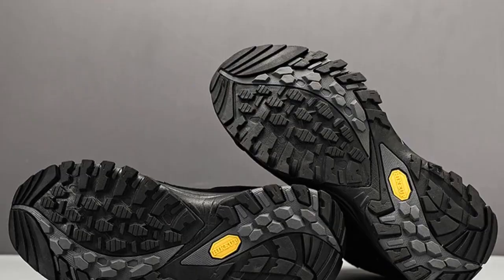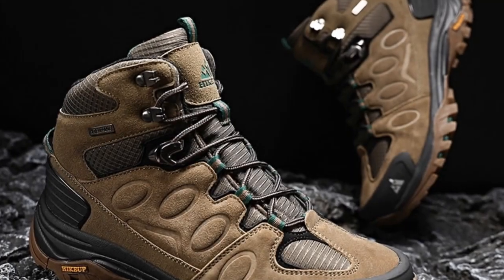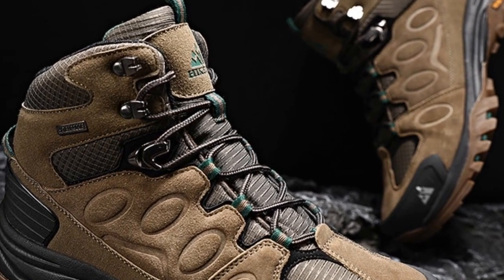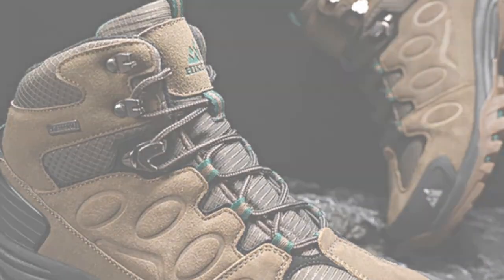The rubber outsole material ensures excellent traction and grip on different terrains, enhancing your stability and confidence on the trails. With their breathable and waterproof design, these hiking shoes are suitable for trail running, camping, tourism, and trekking.